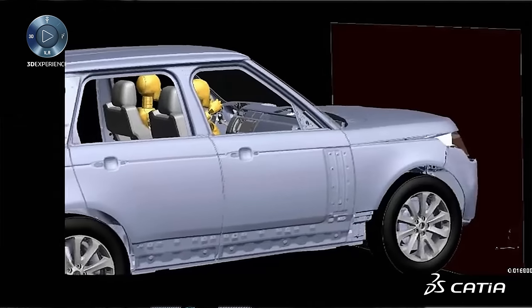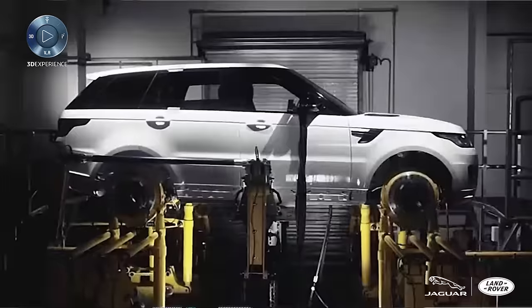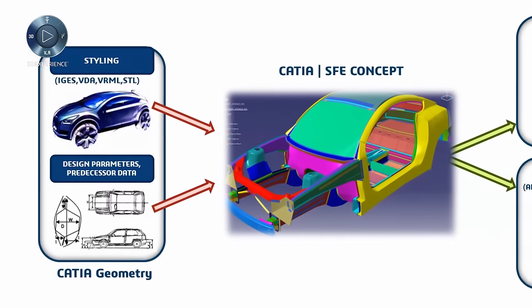At the moment, with SFE concept, we explore three main attributes: the crash, the NVH, and the durability. The strongest and most important thing about SFE is its parametric nature.